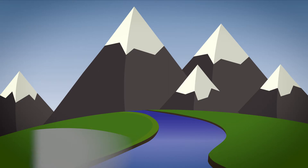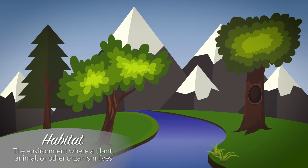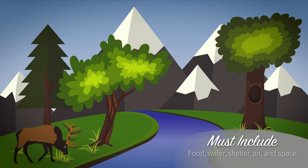A habitat is the environment where a plant, animal, or other organism lives. It must contain all the things that an organism needs to survive, including food, water, shelter, air, and space.